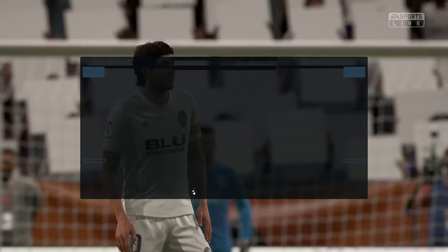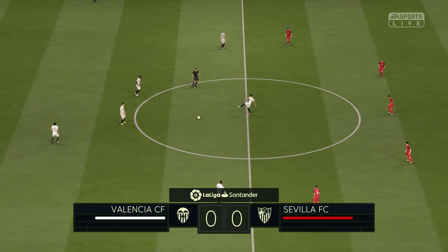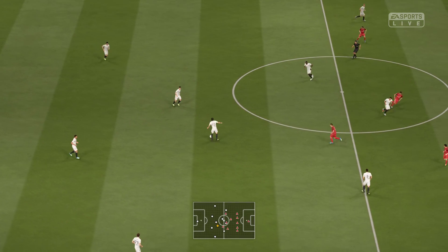Hello, once again. I'm Martin Tyler and this is the Mestaya. Our match today is Valencia against Sevilla.